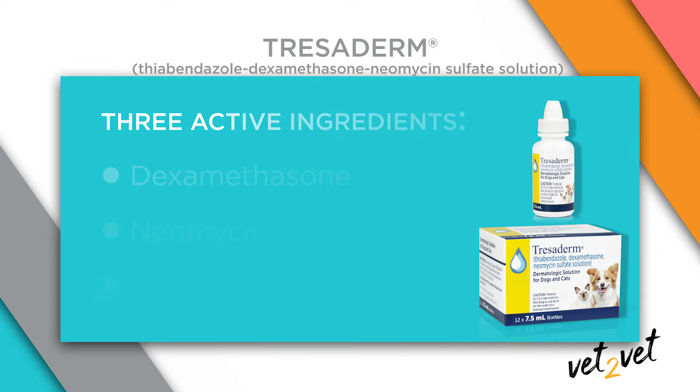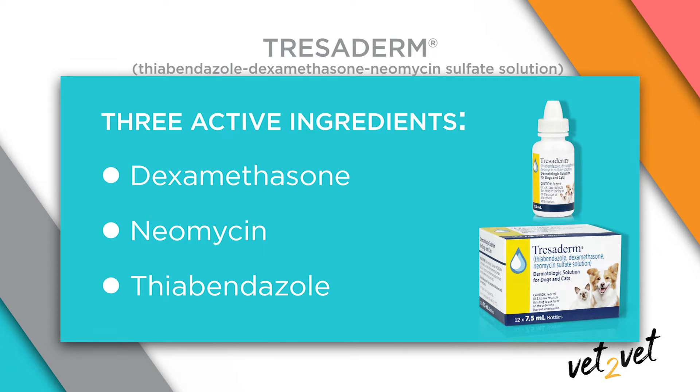The first ingredient, dexamethasone, is a corticosteroid which acts to reduce inflammation. Secondly, neomycin is a broad-spectrum antibiotic which treats many of the bacteria associated with skin disease. And lastly, thiabendazole is an antifungal agent that's known to be effective against many common fungal dermatoses. Any one of these factors — inflammation, bacteria, or fungi — can be a primary cause of skin disorders. However, when skin disorders happen, it's usually not just one; each often acts as an aggravating factor causing discomfort to the pet.